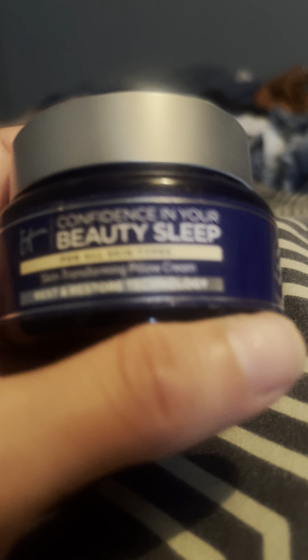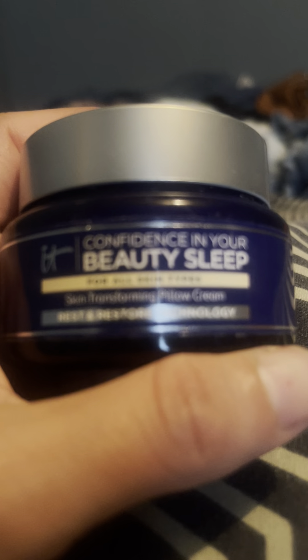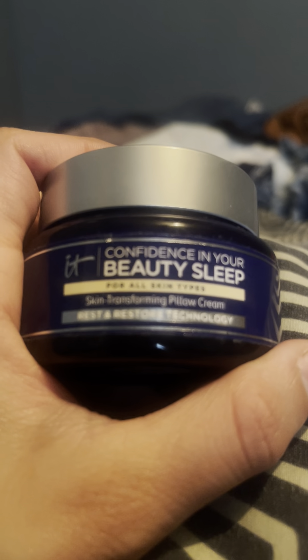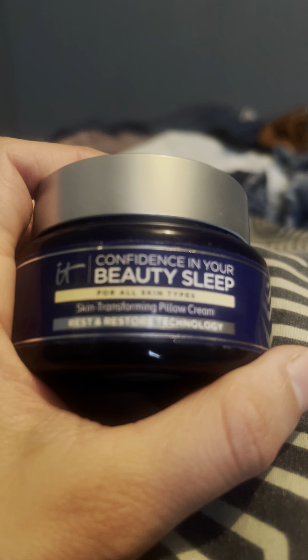The scent relaxes you — that's why it's called beauty sleep, because you are going to get beauty sleep. You sleep well and wake up with nice skin. I really recommend this. You could even get a smaller one if you just want to try it out.